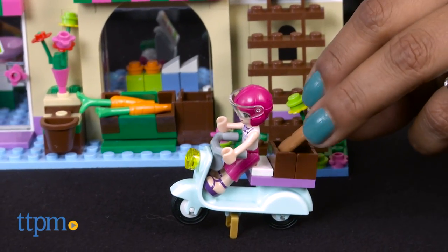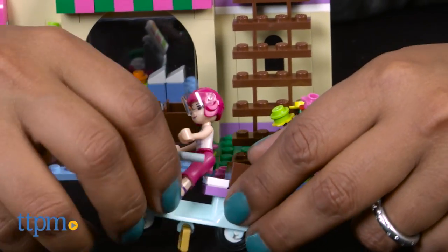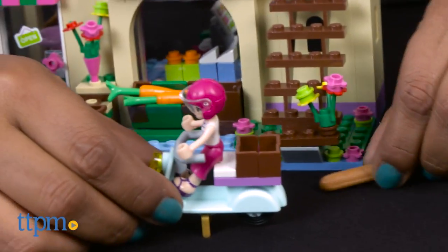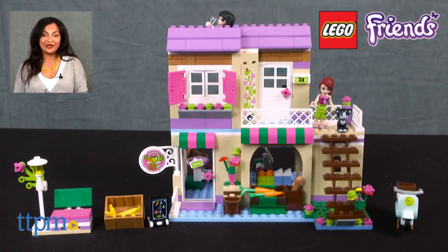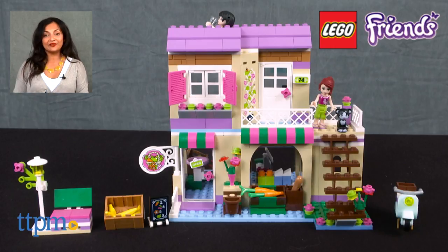The LEGO Friends Heart Lake Food Market Set is for ages 6-12 and made by LEGO. For where to buy and current pricing, visit us at TTPM and subscribe to our YouTube channel for more reviews every day.